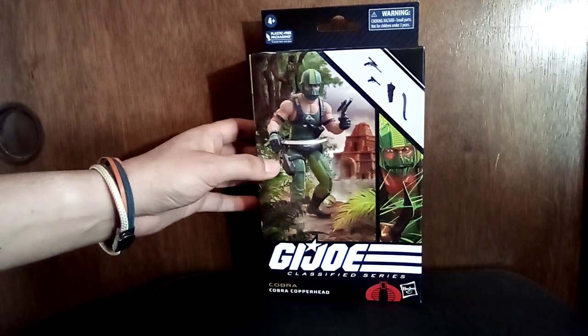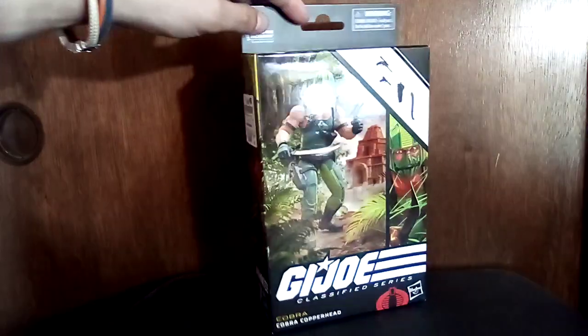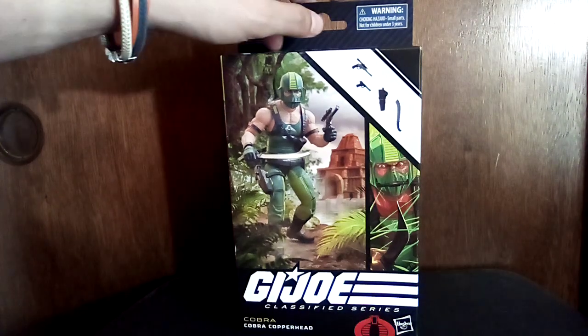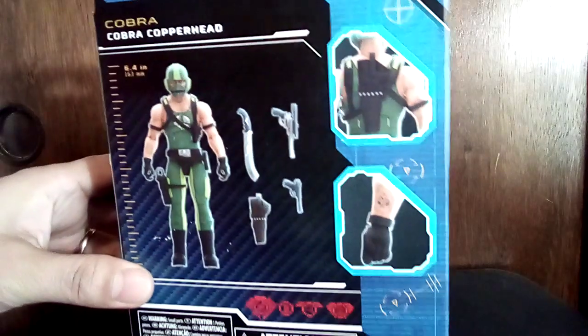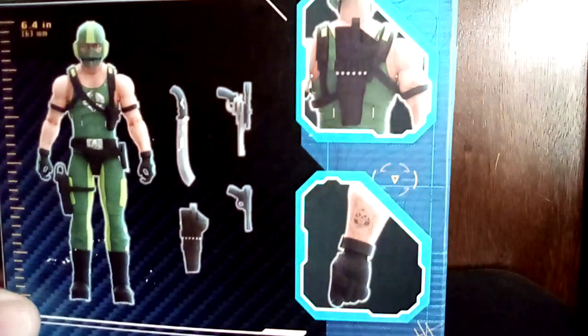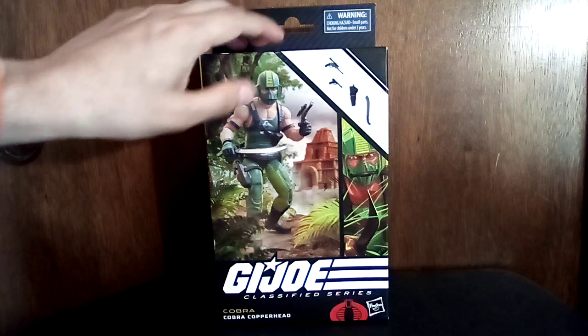Here's another GI Joe Classified, but this one is a Cobra — Copperhead. I believe he drove a vehicle in the original GI Joe line. Another six-dollar buy. This one doesn't have a plastic window, so I'm probably going to end up opening it just to make sure everything's in there — I'm not really a blind-faith kind of guy. He has some pretty cool weapons: a machete, a nice big revolver with a scope, and a small pistol. I thought this figure looks cool and I'll probably open it myself.